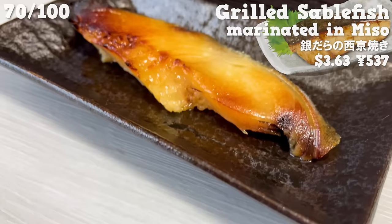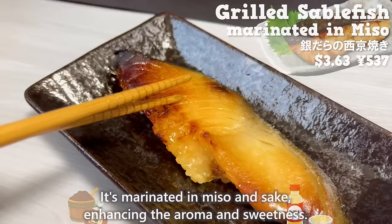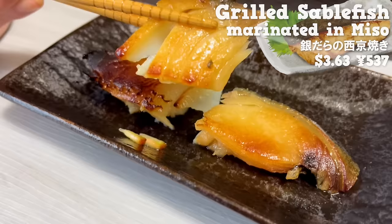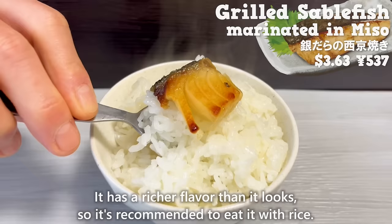Next is grilled sable fish marinated in miso. It's marinated in miso and sake, enhancing the aroma and sweetness. It's fatty and melts in your mouth. It has a richer flavor than it looks, so it's recommended to eat it with rice. It's great that you can easily buy grilled fish at the convenience store.